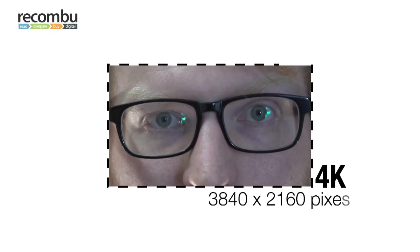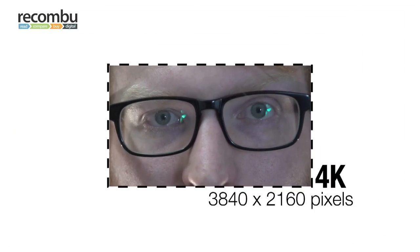This is 4K ultra high definition TV and it's the same format used for digital cinema screens. It's 3840 pixels wide by 2160 pixels high. That's the same resolution as an 8 megapixel camera.